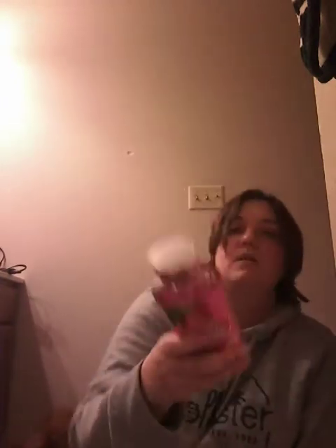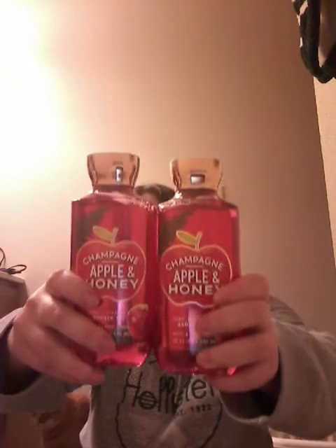I have one of the Bright Bottom Blooms — it's warm marigold petals, cedar leaves, sparkling bergamot, and sandalwood. This one is really floral; honestly it doesn't smell like fall to me at all. Like with the body cream, I think it smells more like spring. Then I have two Champagne Apple and Honey, which is pink lady apple, sparkling champagne, jasmine honey, and autumn woods.